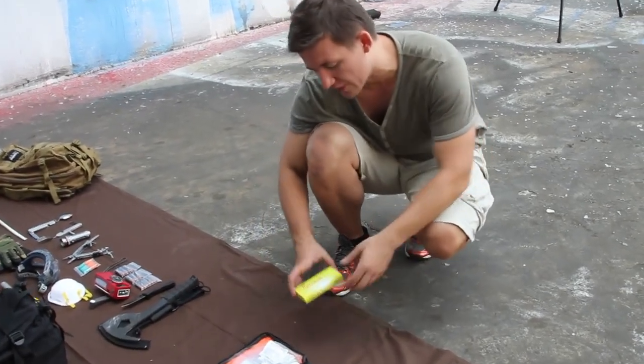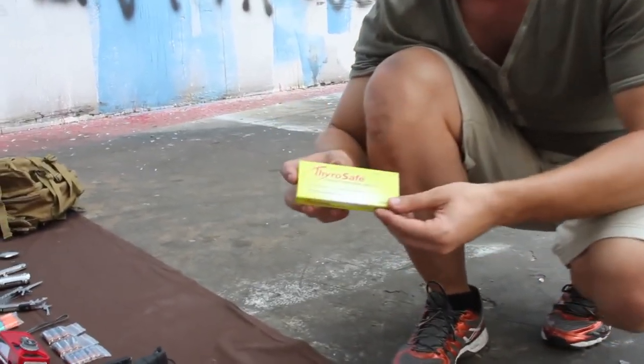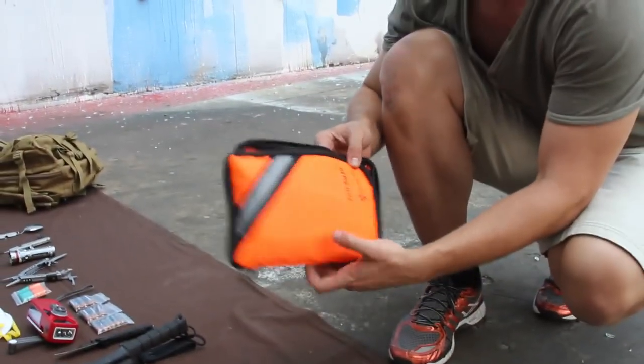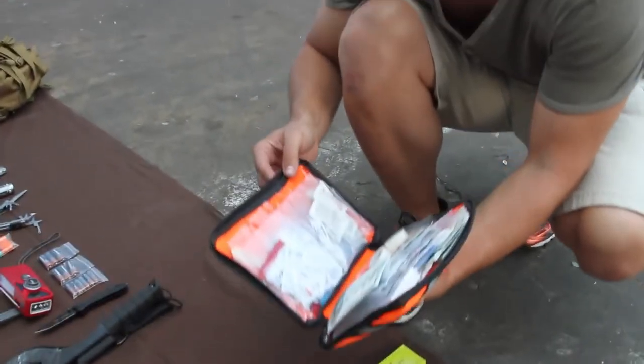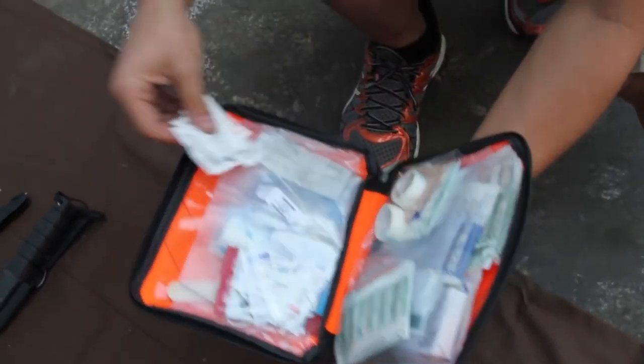Now for the first aid items. We have ThyroSafe potassium iodide tablets, great for blocking your thyroid in radioactive conditions. We also have a lightweight first aid kit that has all the essentials for light-to-medium trauma, including gauze, bandages, and other medications as well.